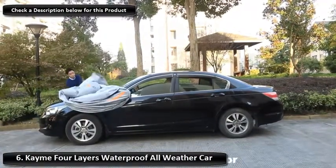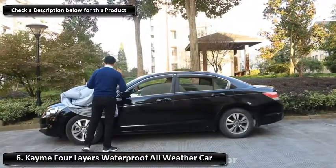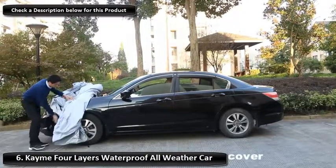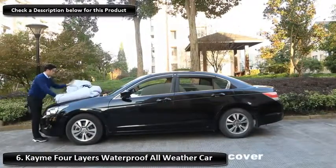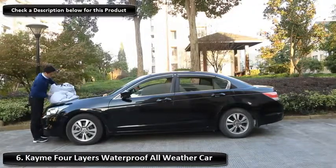The front and rear straps also prevent the cover from being blown away by the wind, making it a great option for stormy weather. This cover is also equipped with reflective stripes to make sure your vehicle can be seen at night, preventing accidental knocks.